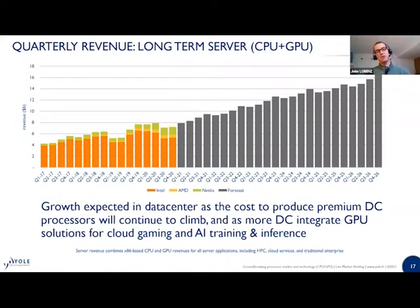Another big area of growth is the server segment. Isolating server CPU and GPU together, you can see why NVIDIA would be looking to capture more of this space with their Grace announcement — building on their leadership in the data center GPU space while looking to crack into the CPU space as well. As a whole, we see the combined server CPU and GPU revenue potentially doubling by the end of 2026.